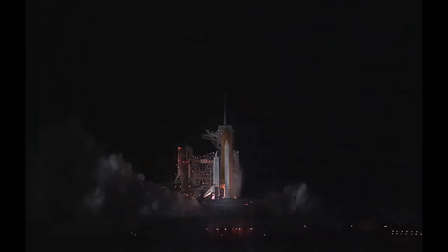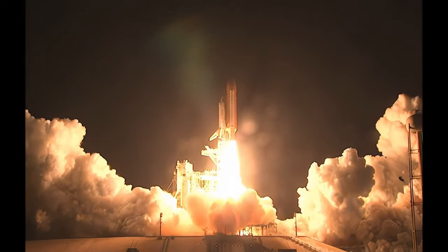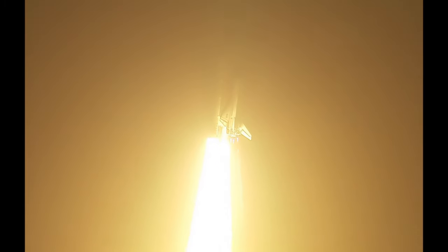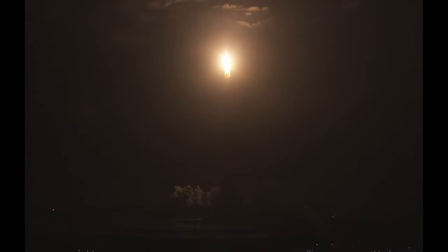Three, two, one. Booster ignition and liftoff of Discovery, celebrating its 25th birthday by racking up science and supplies to the space station. Houston now controlling the midnight ride of Rick Sterko and his crew to the International Space Station. Discovery rolling on to the proper alignment for its eight and a half minute ride to orbit. Four and a half million pounds of hardware and humans taking aim on the International Outpost.